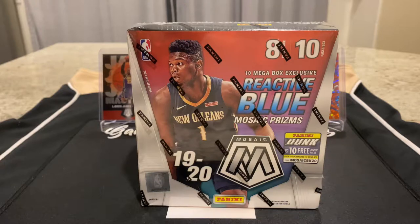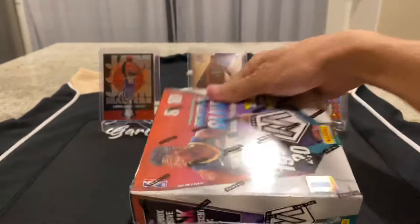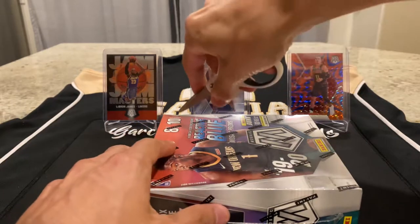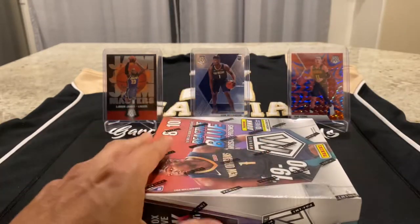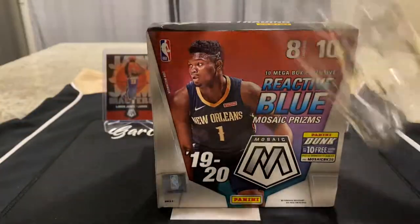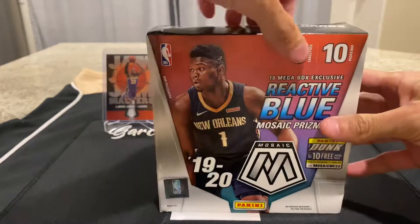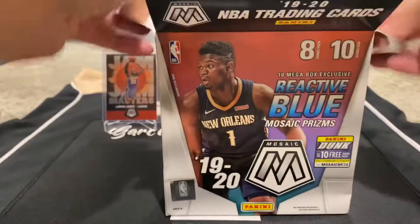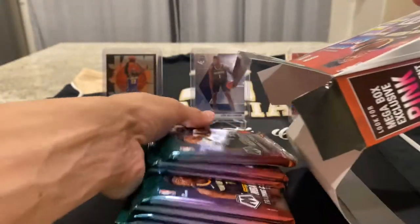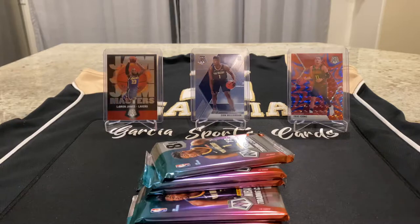If you didn't catch the last episode, I also mentioned that Mosaic Basketball is being restocked retail. So this is retail — I did not pay secondary. Retail for this is $55. Secondary, as we know, is pretty expensive. It's running anywhere from $160 to $220, depending on where you're buying it from. So I'm happy that I get to not only rip this, but it's retail.